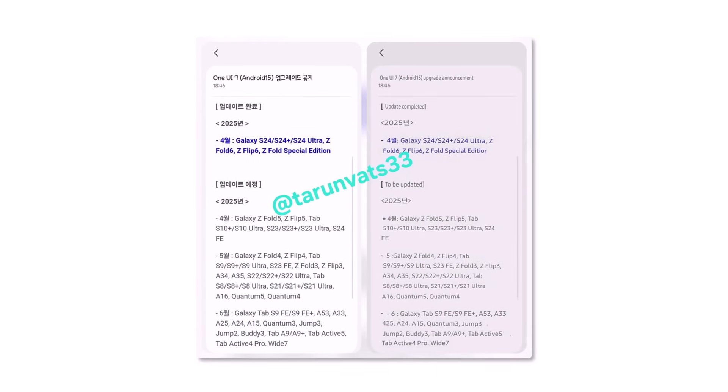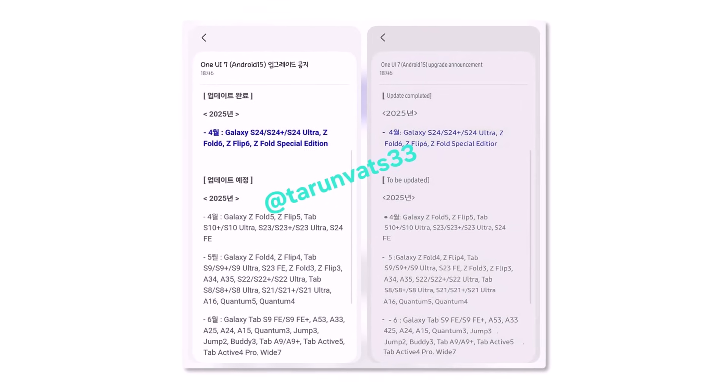Keep in mind, this schedule is based on the Korean market, but most regions are expected to follow a similar timeline.